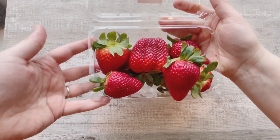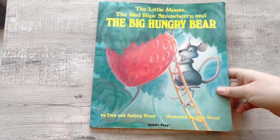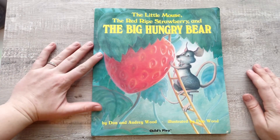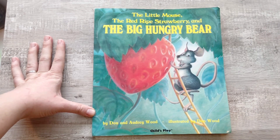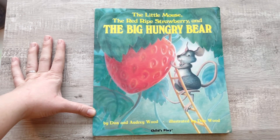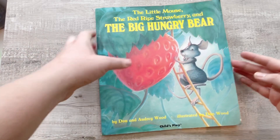I know a story all about strawberries. This is called The Little Mouse, The Red Ripe Strawberry, and The Big Hungry Bear by Dawn and Audrey Wood, illustrated by Dawn Wood.